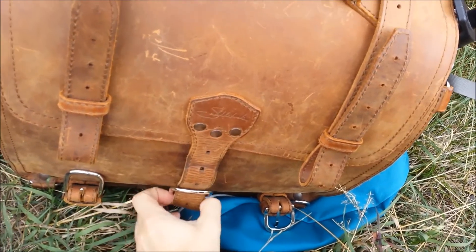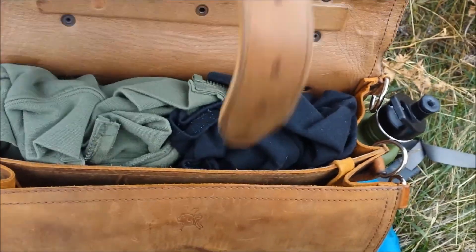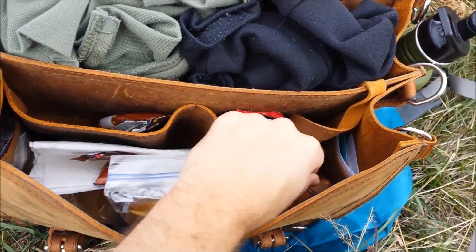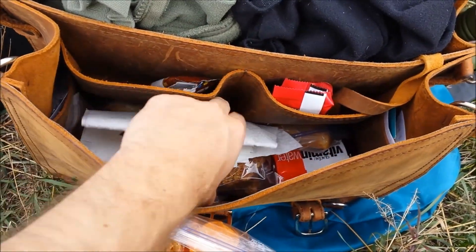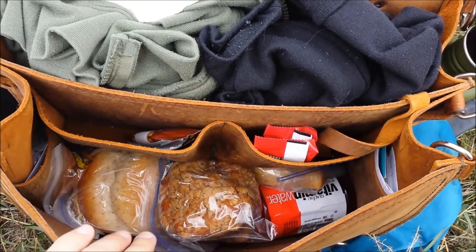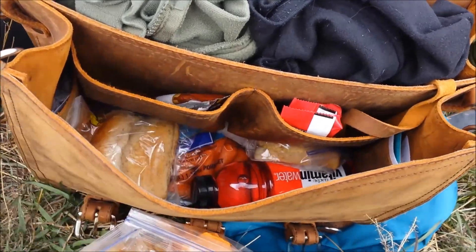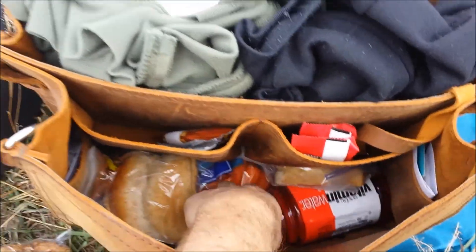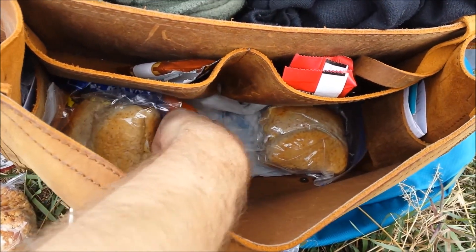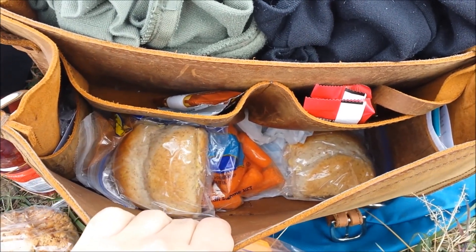So today it's not a work briefcase — it is a picnic briefcase. We have chips and garbage and two jackets and some thingies and a giant muffin and one of these and sandwiches and carrots and then some ice packs on the bottom. Everything is still cold and it's been in there for like an hour. Picnic mode.